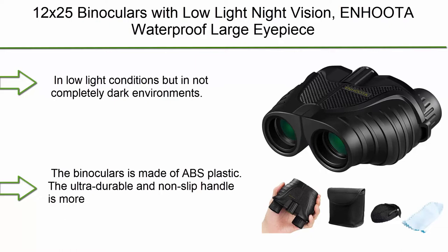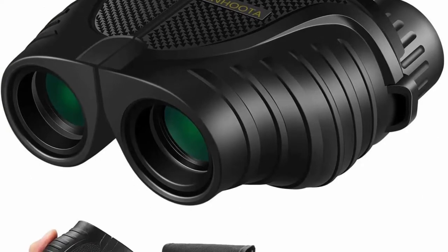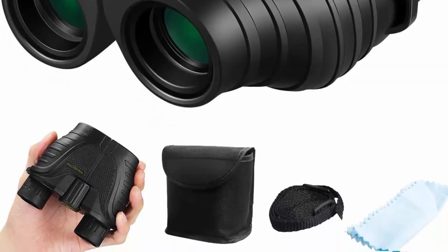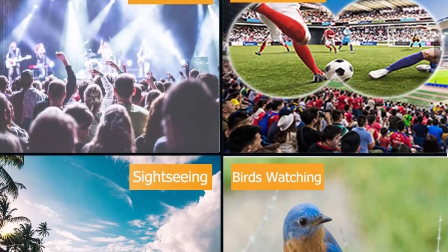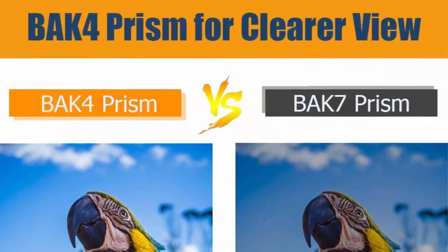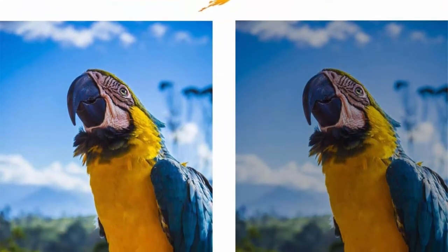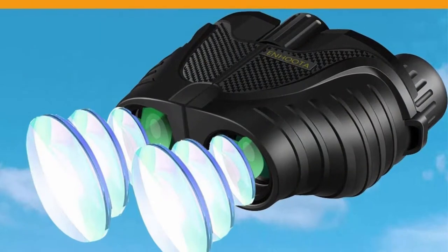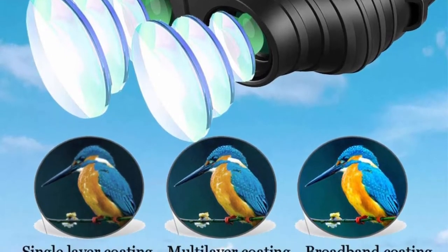Top 6: 12x25 Binoculars with Low Light Night Vision — InHuda waterproof large eyepiece binoculars for adults and kids, compact, easy-focus binoculars for bird watching, hunting, sightseeing, outdoors travel, concerts, and more. In low-light conditions but not completely dark environments, these binoculars can provide clear vision. They can prevent water droplets from penetrating on rainy days, but cannot be used in heavy rain for long periods or submerged in water. Made of ABS plastic with an ultra-durable, non-slip handle. The BAK-4 prism provides high light transmittance for a better visual experience. Equipped with a central focus knob and adjustable right eyepiece to adapt to different viewing distances — even children can easily use it.